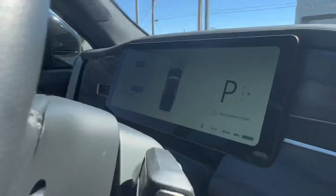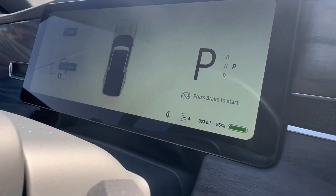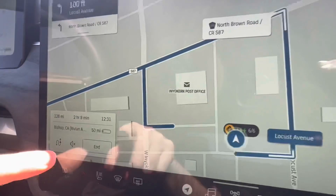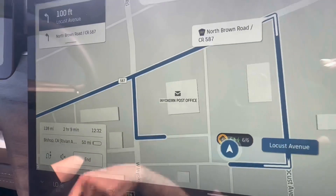We just finished charging at the Rivian Adventure Network charger here in Inyokern, California. We're up to 96%, which gives 323 miles of range. It says we'll get to Bishop — the Rivian Adventure Network charger there — and have 50 miles of range left. Let's see if that holds true.